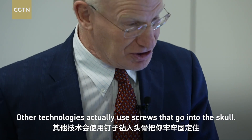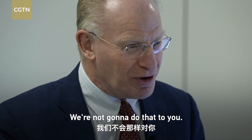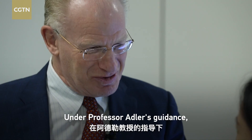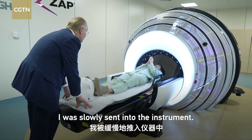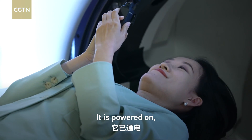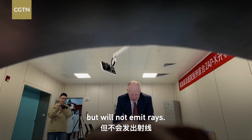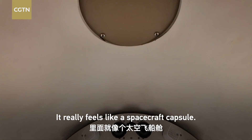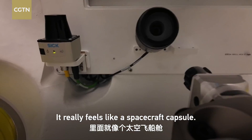Other technologies actually use screws that go into the skull — we're not going to do that to you. We're just going to limit the movement. Under Professor Adler's guidance, I was slowly sent into the instrument. It is powered on but will not emit rays. As you go in, the machine is going to light up inside. It really felt like a spacecraft capsule.